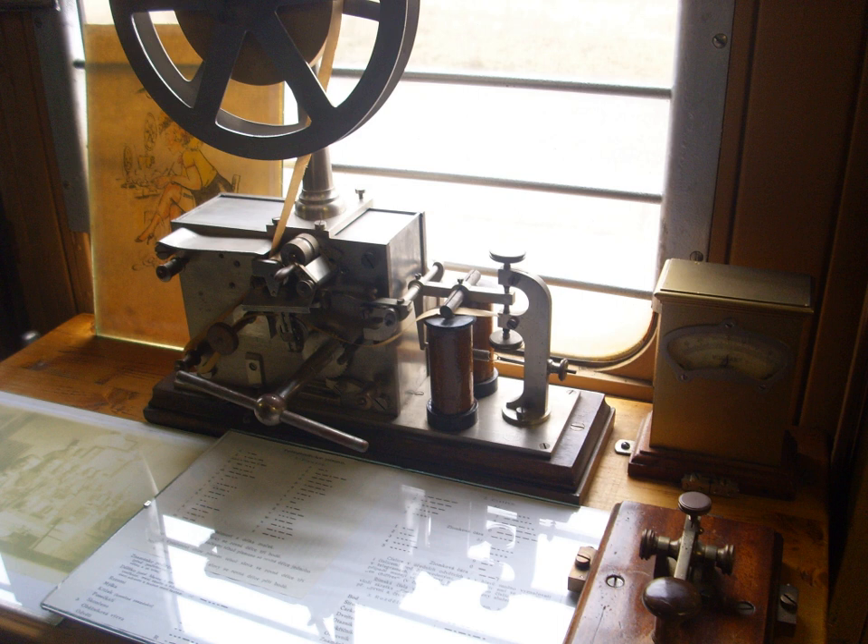Samuel Morse independently developed and patented a recording electric telegraph in 1837. Morse's assistant Alfred Vail developed an instrument called the Register for Recording the Received Messages, which embossed dots and dashes on a moving paper tape by a stylus operated by an electromagnet. Morse and Vail developed the Morse code signaling alphabet. The first telegram in the United States was sent by Morse on 11 January 1838, across two miles of wire at Speedwell Ironworks near Morristown, New Jersey, although it was only later, in 1844, that he sent the message 'What hath God wrought' over the 44 miles from Washington to the old Mount Clare Depot in Baltimore.